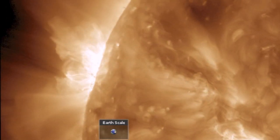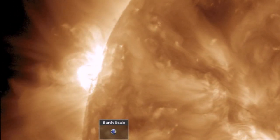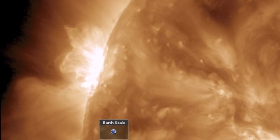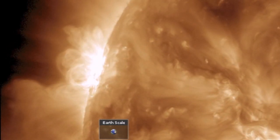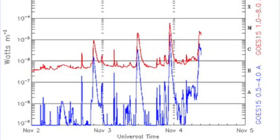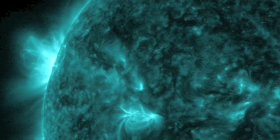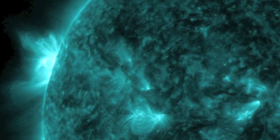Then, a few hours later, an M6 erupted as the sunspot group crested onto the Earth-facing disk. Those two solar flares occurred yesterday, starting right after the news uploaded to YouTube, and including this morning's latest blast — another M2 — that makes three M-class solar flares in less than 24 hours from this grouping.